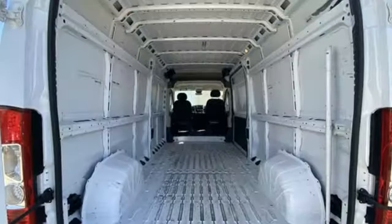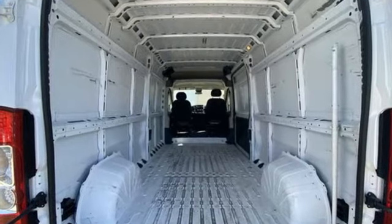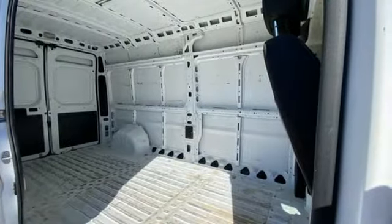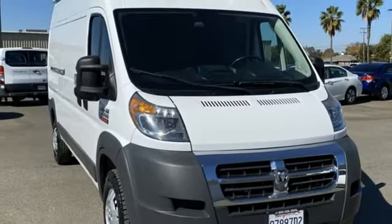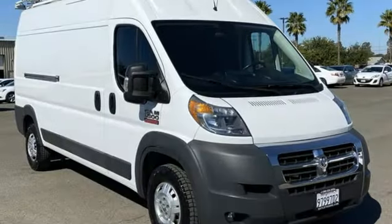Automatic transmission, gas pressurized shocks, tow haul mode, external memory control, two USB ports, manual telescoping steering column, HD suspension, and Pentastar engine.